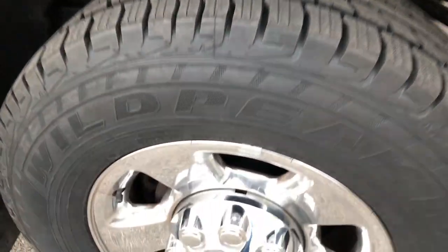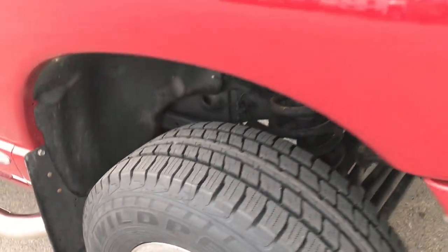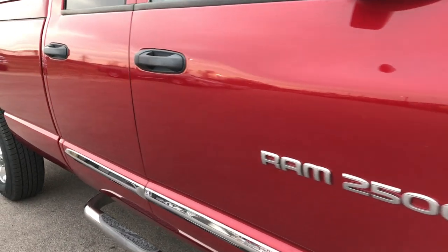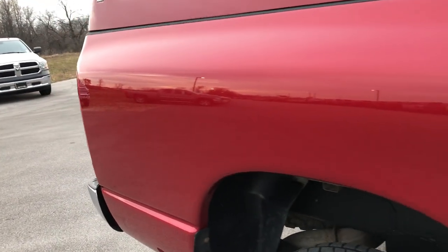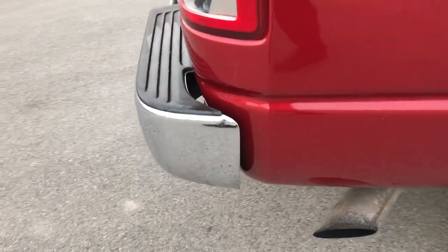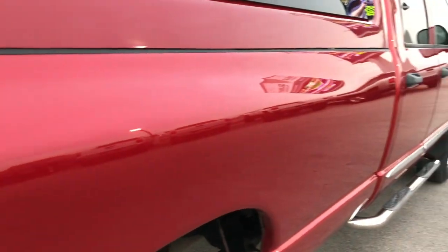The passenger side rim is in excellent condition as well — no scuffs or scrapes. As we go down this side of the truck, you can see just how clean the body is, how reflective and glass-like that paint is. We take these HD videos so if you're far away and can't make the trip down but you're still interested in purchasing the vehicle, you can still see the truck and have confidence before you even get here.